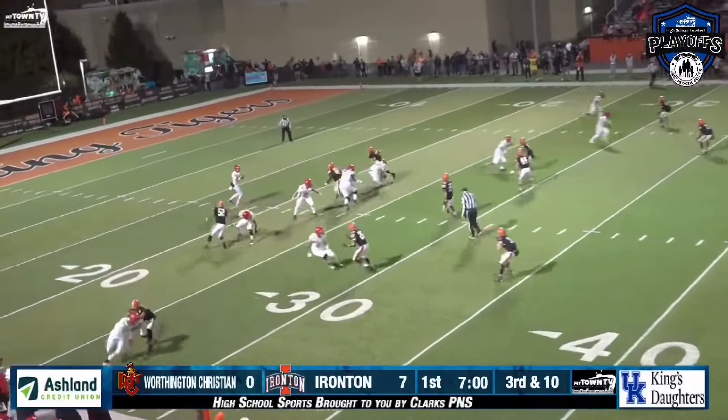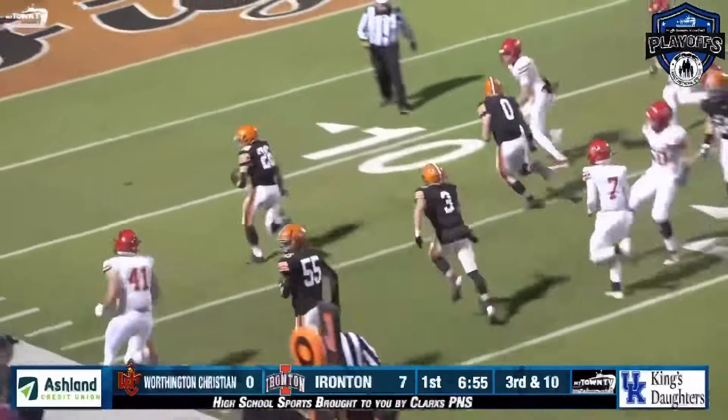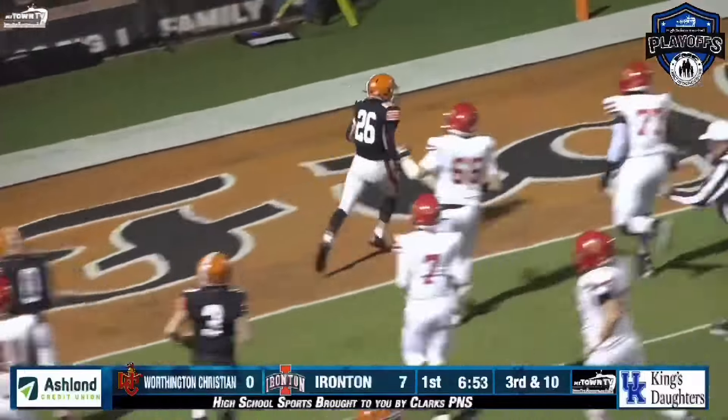Quarterback takes the snap, looks near side, fires to the sideline. The pass is tipped and picked off by Tyler Carman down the sideline. He goes — Tyler Carman with a pick six.